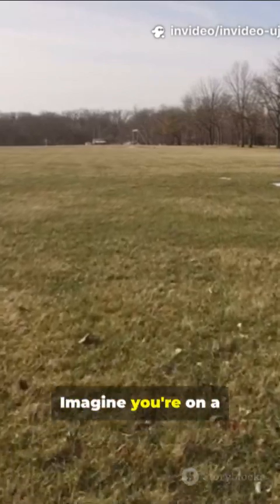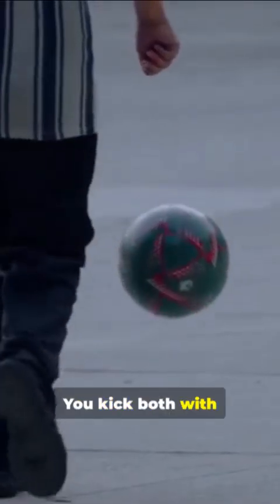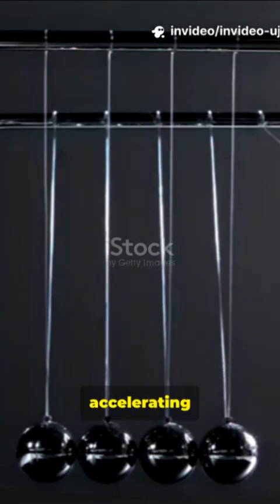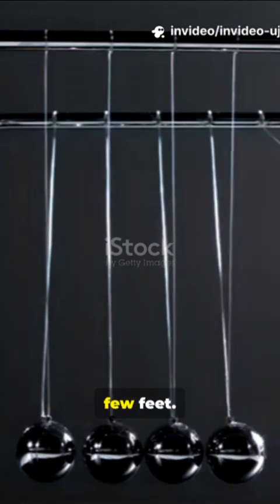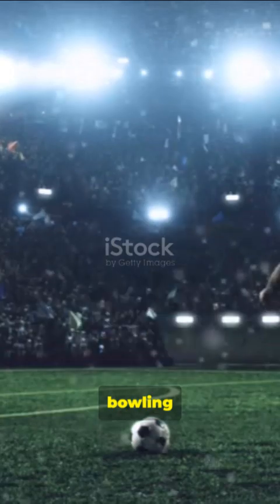Now let's make this real. Imagine you're on a field with a soccer ball — light, low mass — and a bowling ball — heavy, high mass. You kick both with the same amount of force. The soccer ball flies across the field, accelerating quickly because its mass is small. But the bowling ball barely rolls a few feet. Same force, but higher mass means way less acceleration. This is why soccer players don't use bowling balls — Newton's law in action.